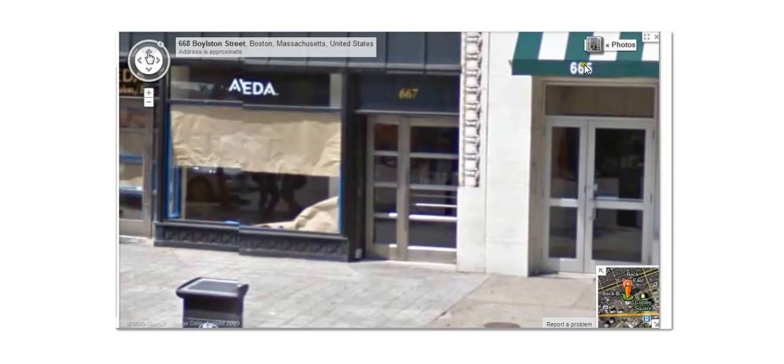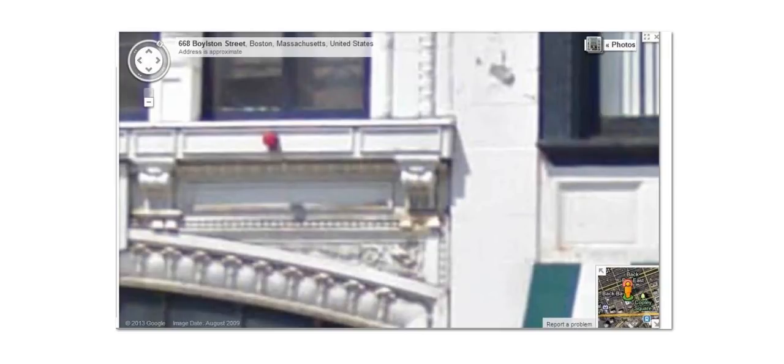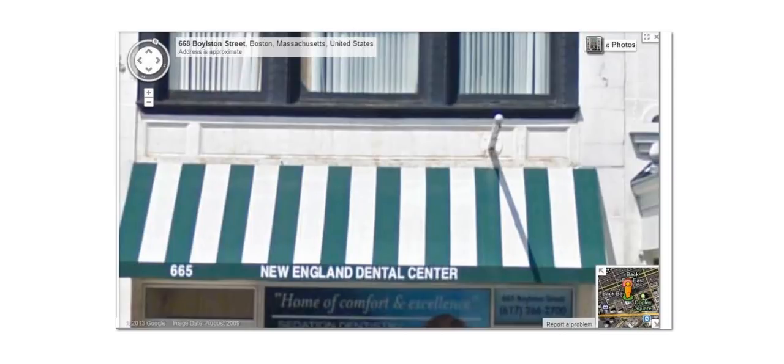Now look at this: 665, 667. Okay, that building's out of place — at least the number is anyway. Because the number of the building goes up and then goes back down. It should be going down, down, down. But it doesn't — it jumps up.